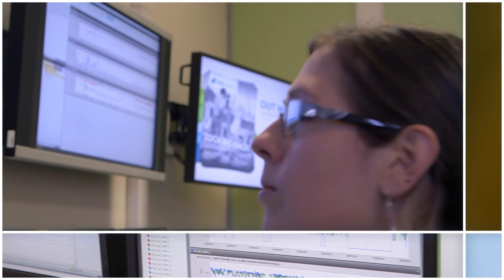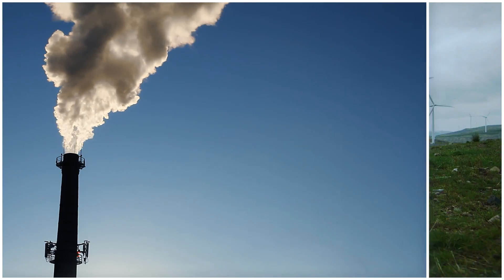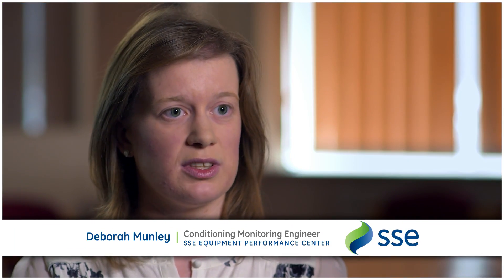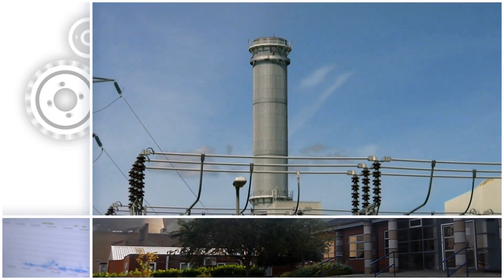I have a team of six. We all use the GE predictive analytics software for model-based condition monitoring on our assets. On a daily basis I can monitor 800 plus turbines from one desk — it allows us to really focus in on those turbines that maybe have issues.